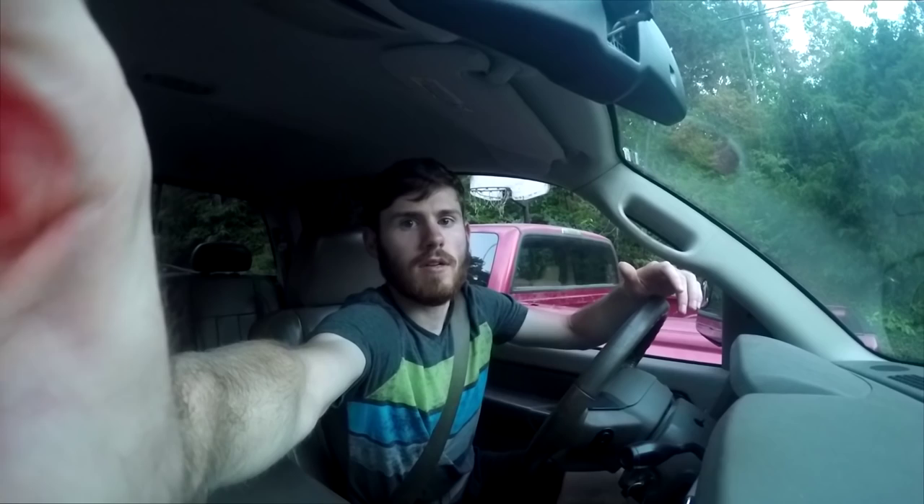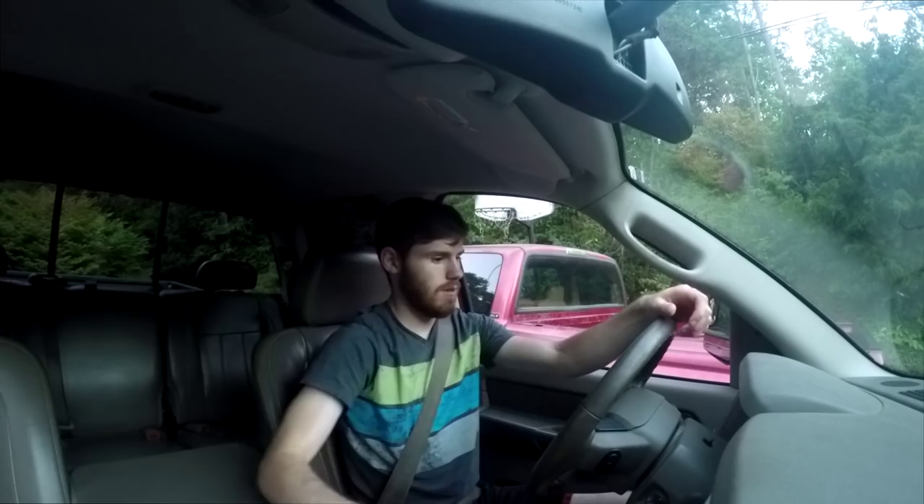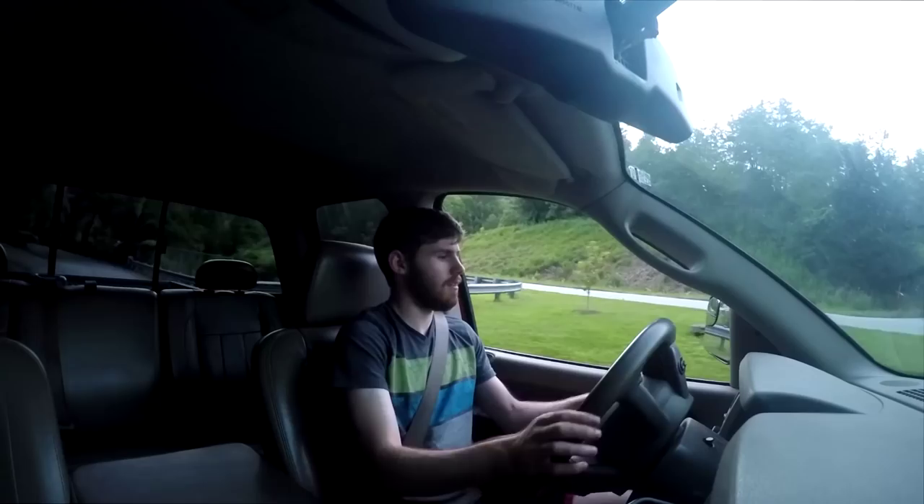Without further ado, let's go. Got it all the way down in first so I can pretty much creep down this driveway. The thing sounds like an absolute beast. I've got to be careful on that side because I'll scrape my tow mirror on a tree — and yes, they are folded in. No ghost trailer behind this Cummins, they're folded in, trust me.